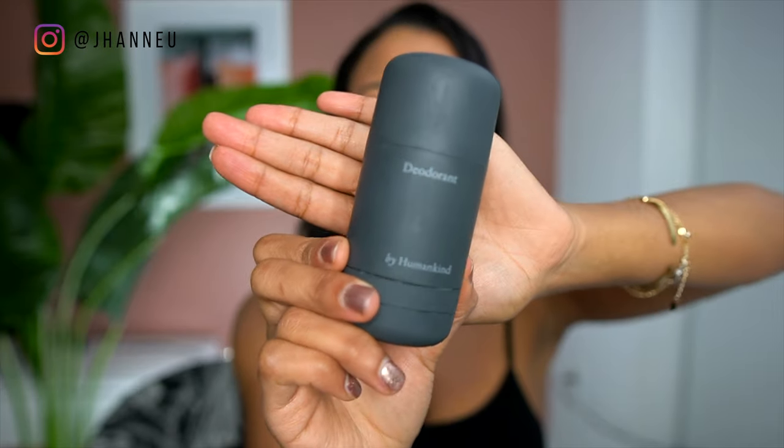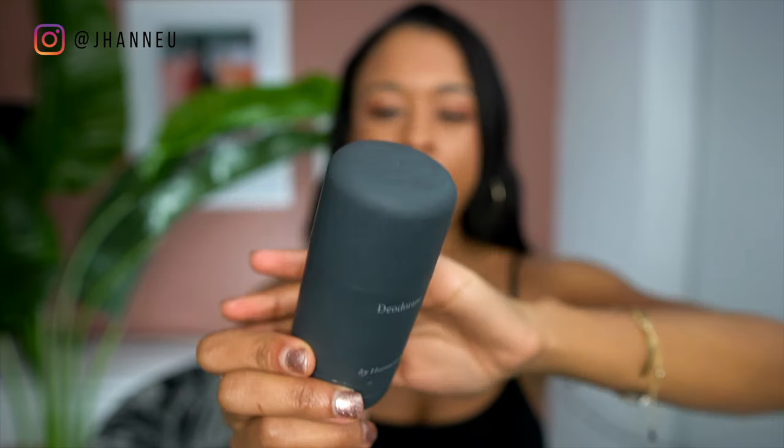On the topic of smelling good, I always keep my deodorant with me. This is by Humankind and it's refillable — you take off the bottom and put in a refill packet. I don't use deodorants with aluminum in them, so I reapply this about two to three times a day. A normal deodorant you'd only apply once, but it's worth it to me because I'm not putting toxic chemicals in my body.